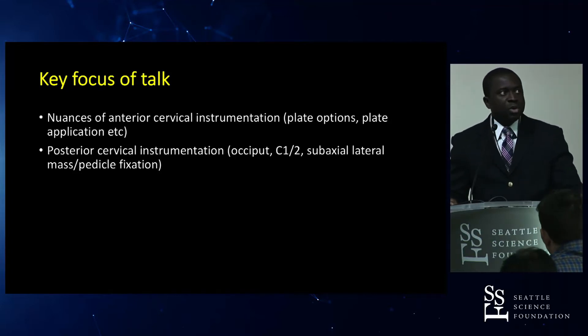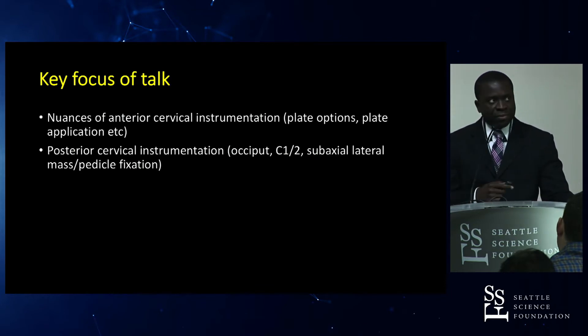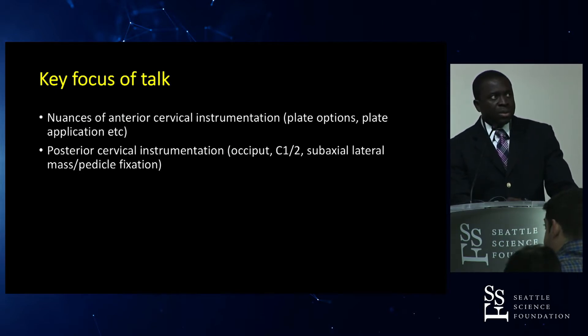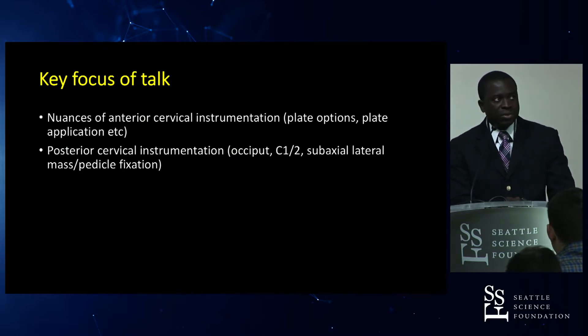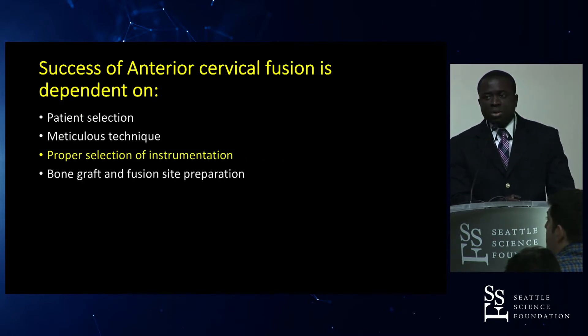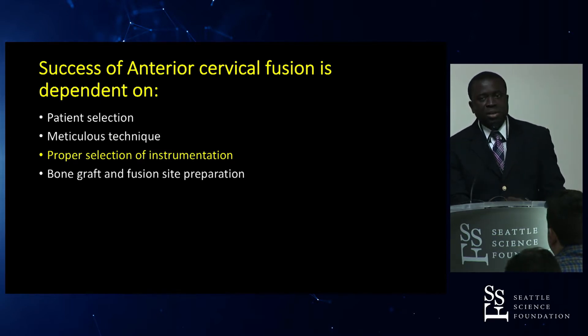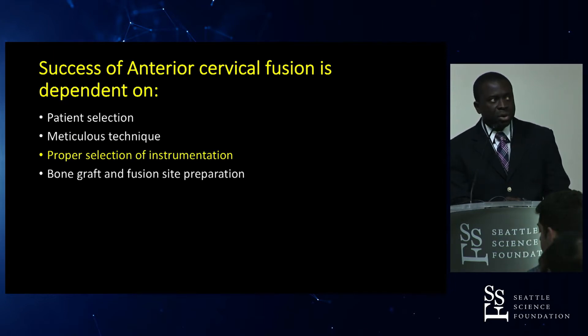Today's talk will discuss the nuances of anterior cervical instrumentation, including plate options and plate applications. The focus on plates is because this was one area that was somewhat deficient in training but still has important things we all should know. Then we'll dive into posterior cervical instrumentation, going from the occiput and ending with cervical pedicle fixation. The success of anterior cervical fusion is dependent on several factors such as patient selection, meticulous technique, biomechanics, proper selection of instrumentation, and bone graft fusion site preparation.